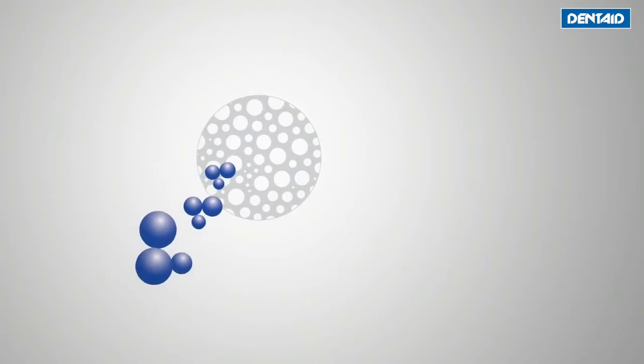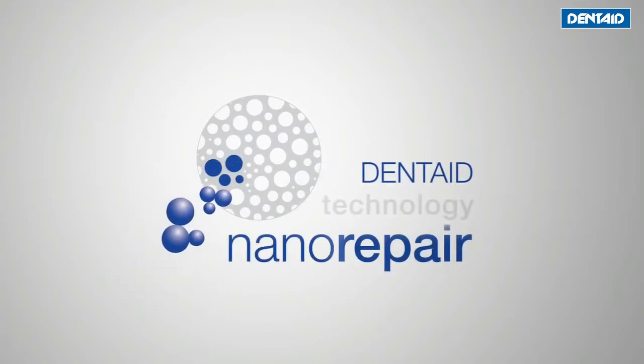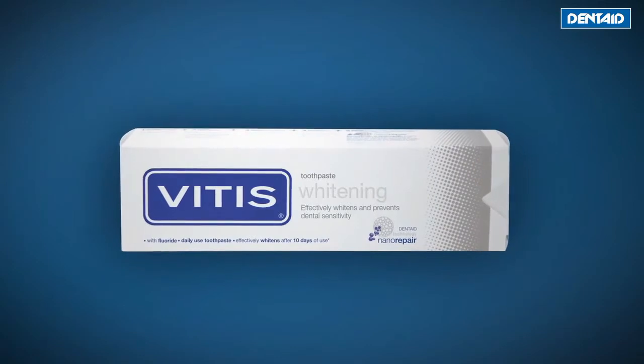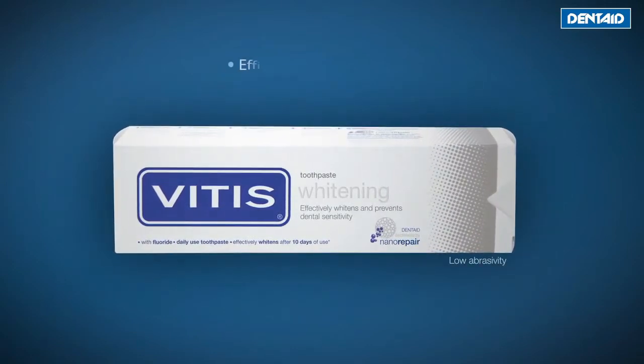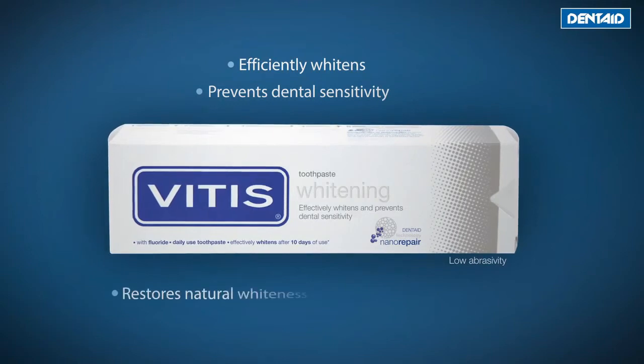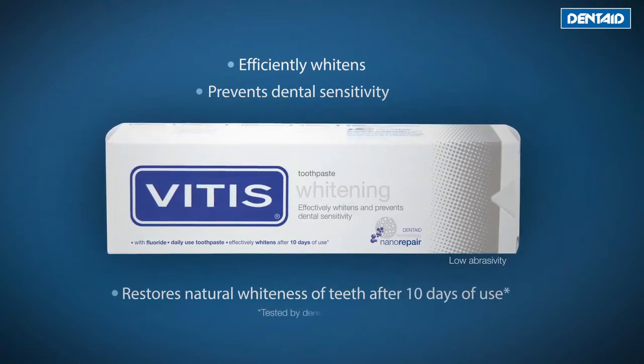DENTAID Technology Nanorepair is an authentic revolution in the dental world. It is a state-of-the-art technology that DENTAID has incorporated in its latest product launches. The whitening toothpaste of VITIS efficiently whitens teeth and prevents dental sensitivity, restoring the natural whiteness of teeth after 10 days of use.